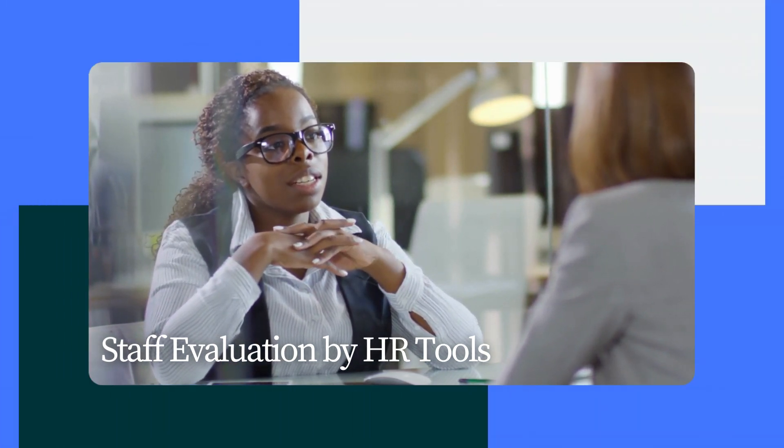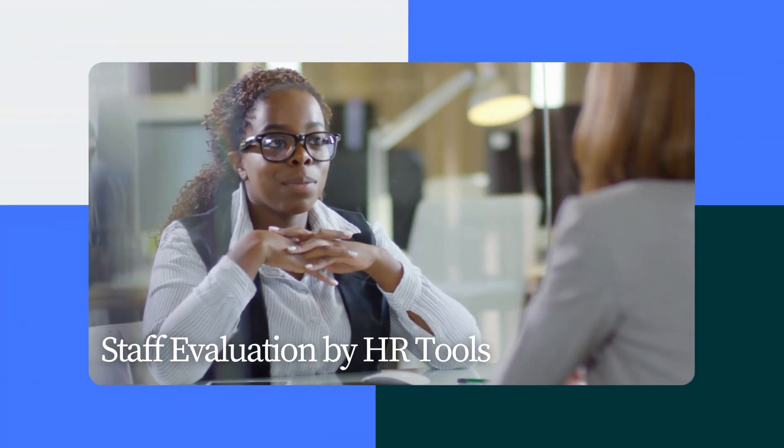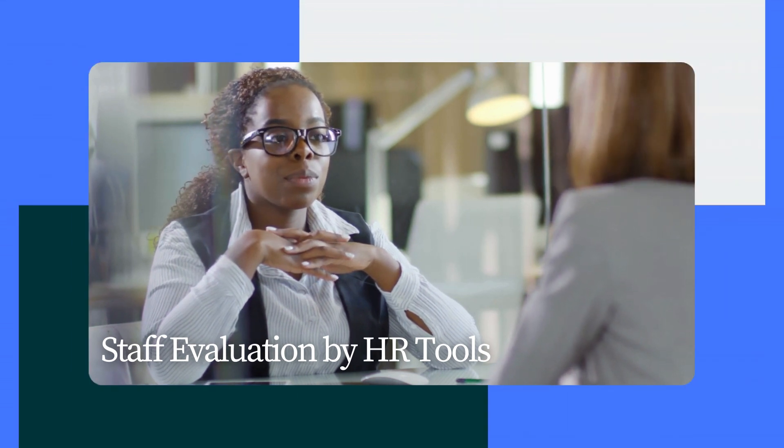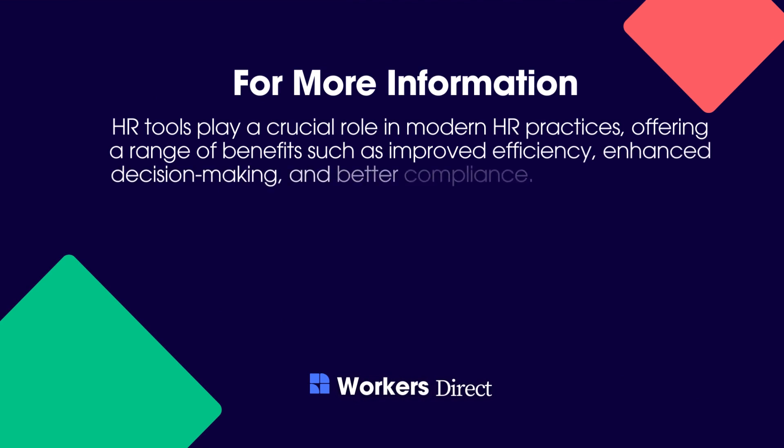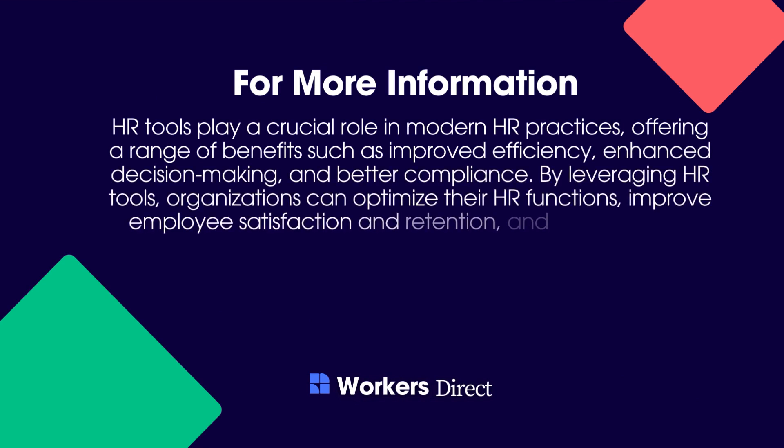Goal Setting and Tracking: Set and track employee goals with HR tools to evaluate performance and growth. Modern HR operations depend on HR tools, which improve productivity, decision-making, and compliance. HR tools may optimize HR activities, boost employee happiness and retention, and boost corporate success.